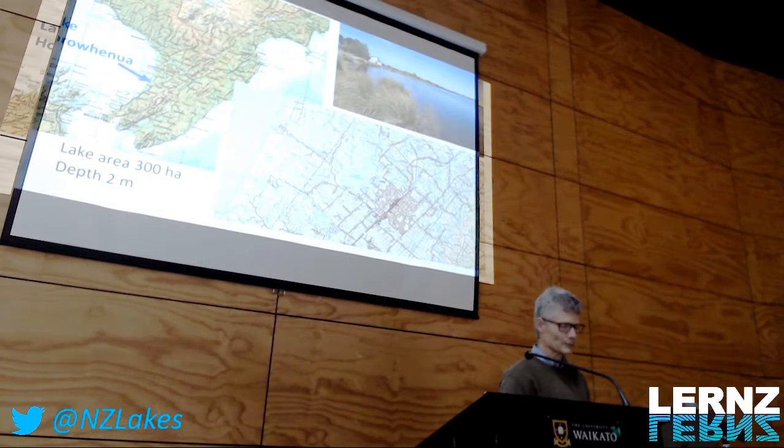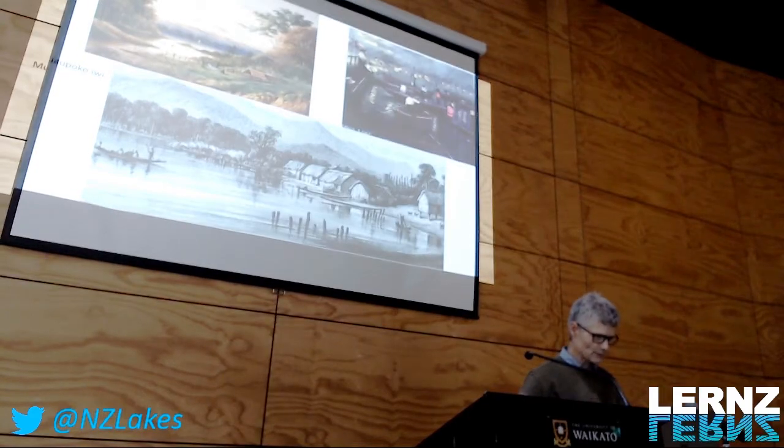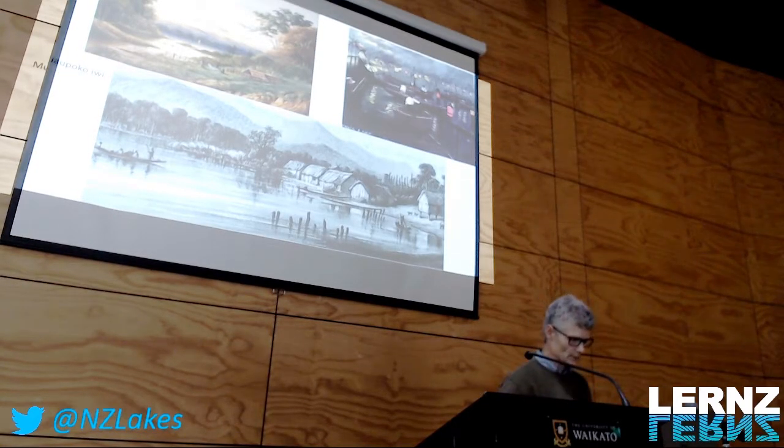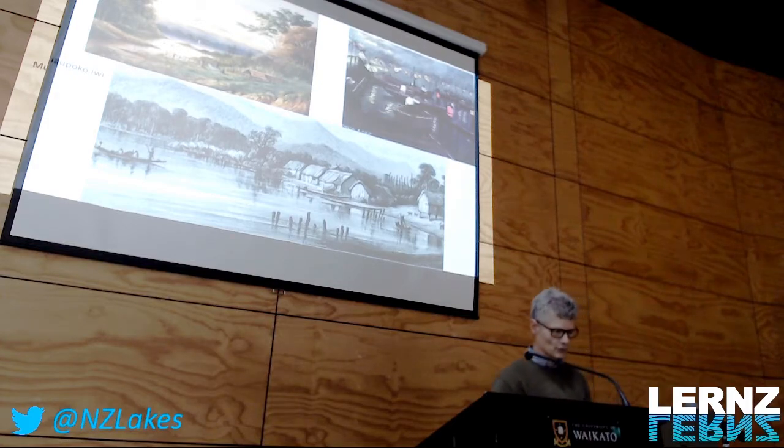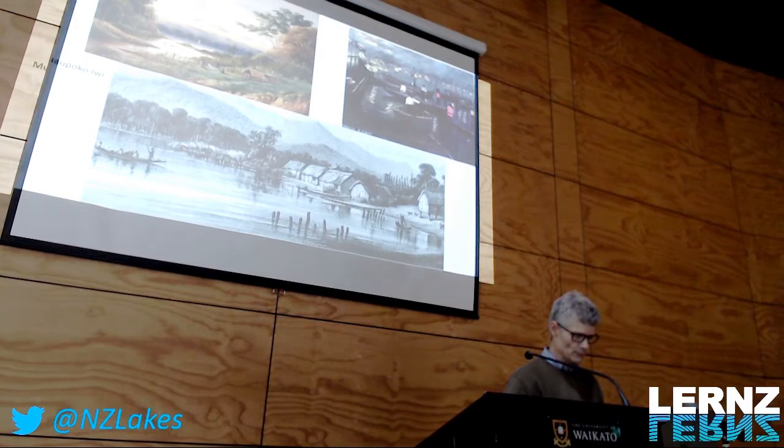This shows where Lake Wairarapa-Fenotere is. It's about 300 hectares, no more than 2 meters deep. It used to have better water quality, as shown in pictures from the 19th century. In the past century it deteriorated a lot, in part because of sewage inputs that went into the lake, and also because agriculture in the catchment became very intensive.